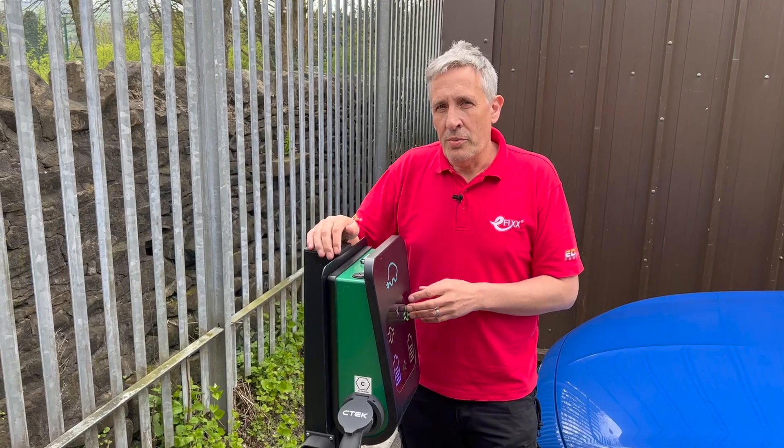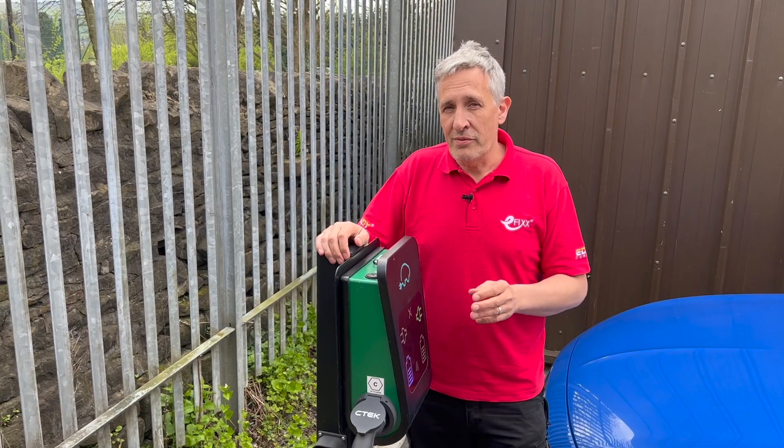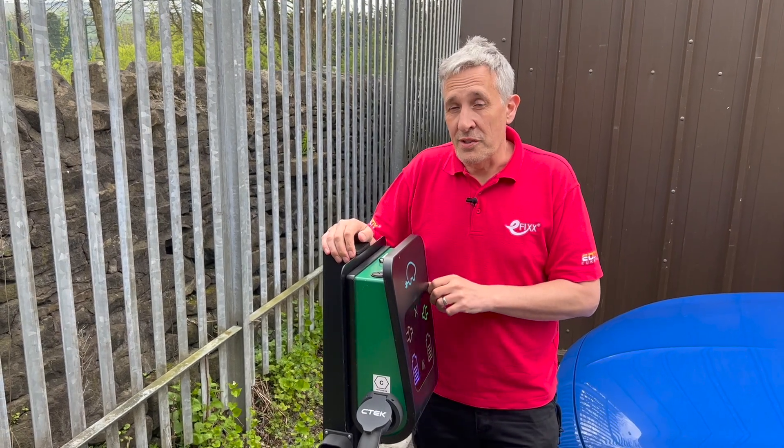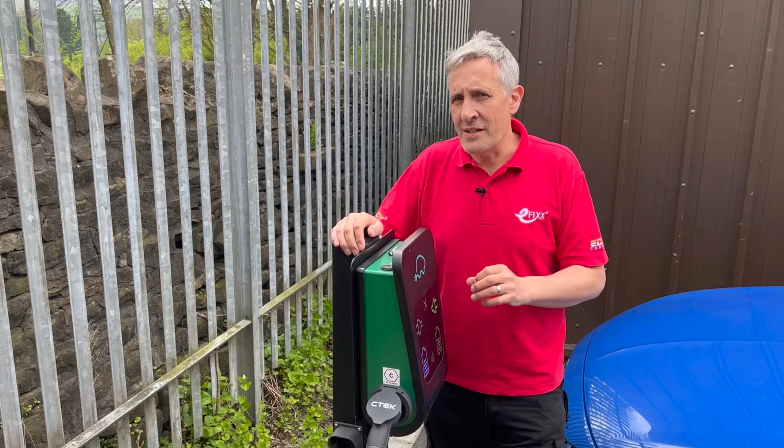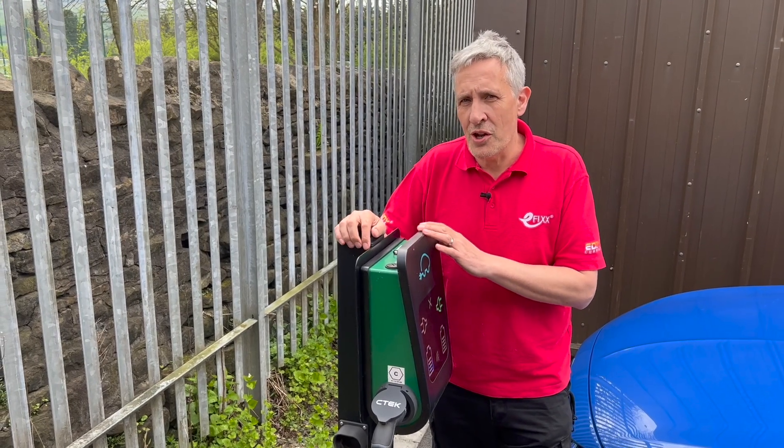For charge point owners and operators, the software is really important because it fulfills two vital functions: the first being who can access the charge point and charge from it, and the second, how do you bill them for the amount of power that's being used to charge.